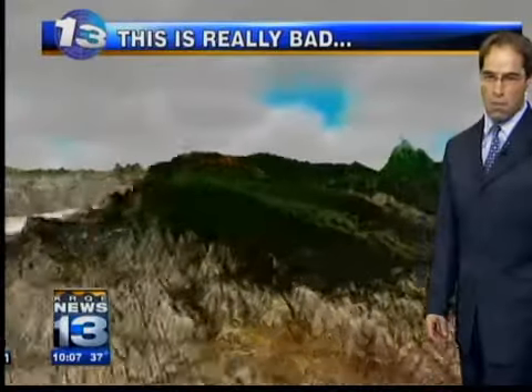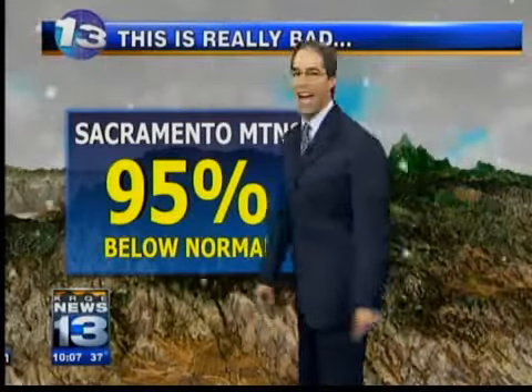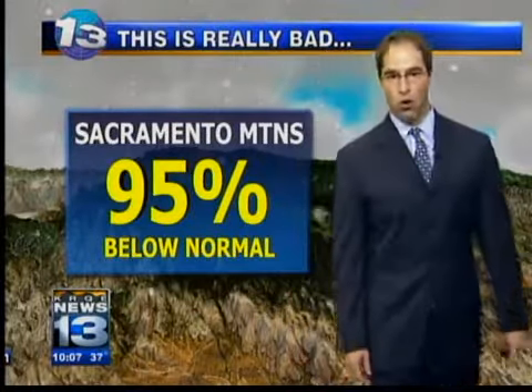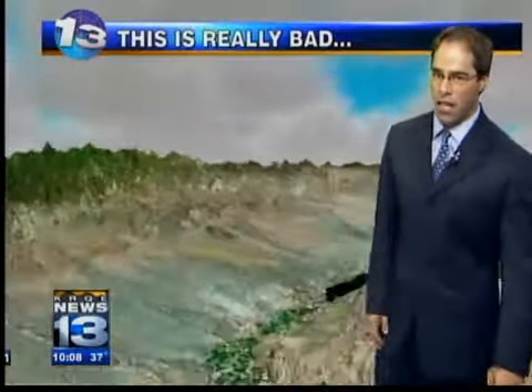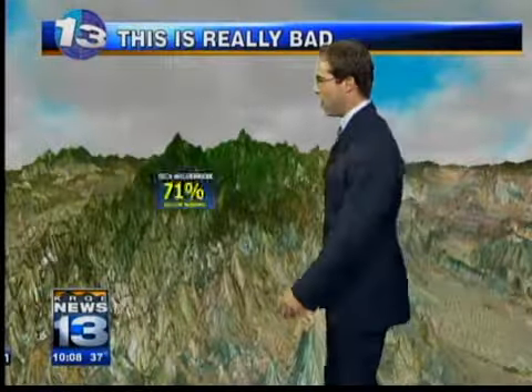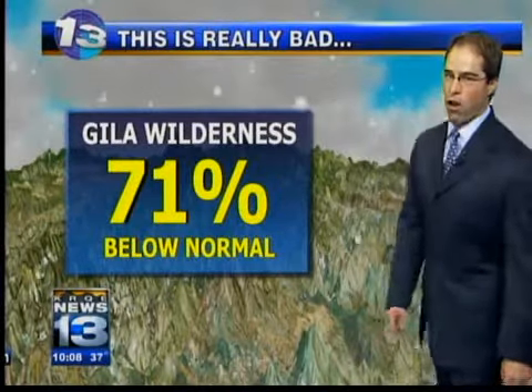We've gone through all our mountain ranges — the main ones that tend to pack big-time snow for us. In the Sacramento Mountains, we are 95% below normal for this time of year. Over into the Gila Wilderness, we're way below here as well — 71% below average across the Gila.